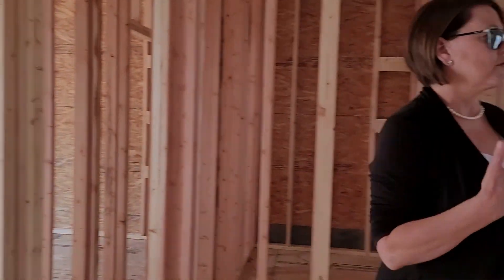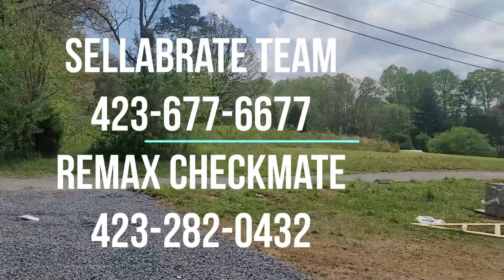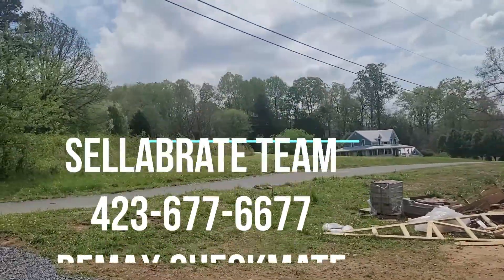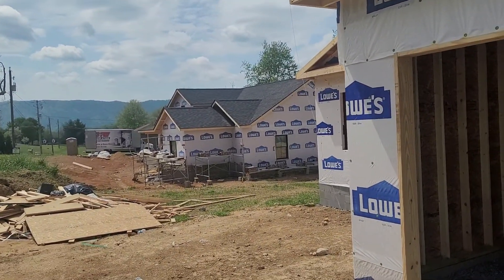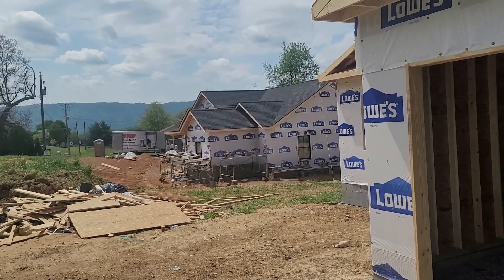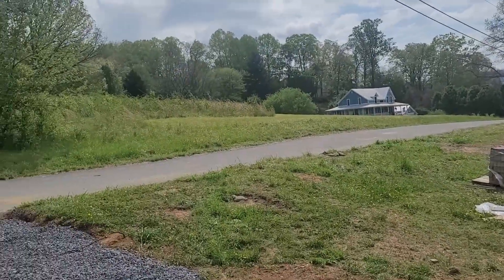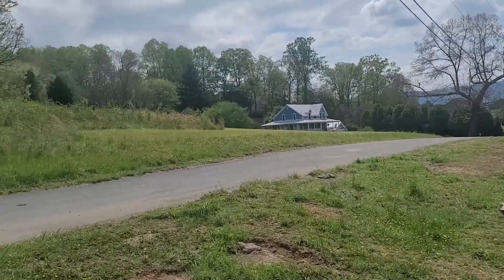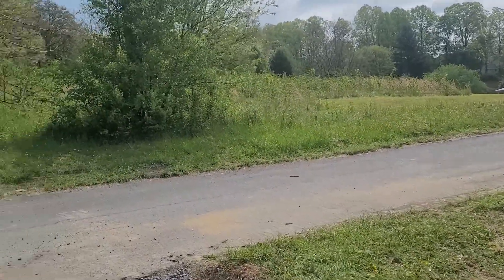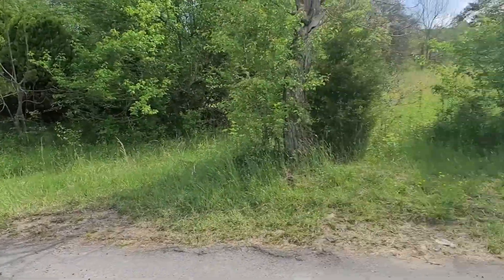I'm just gonna walk you out here to the neighborhood, because seriously, this neighborhood — you got new construction going in next door, you got the mountain views. It's just really quiet and wonderful. You guys are gonna love it. Call us, we can give you more information.